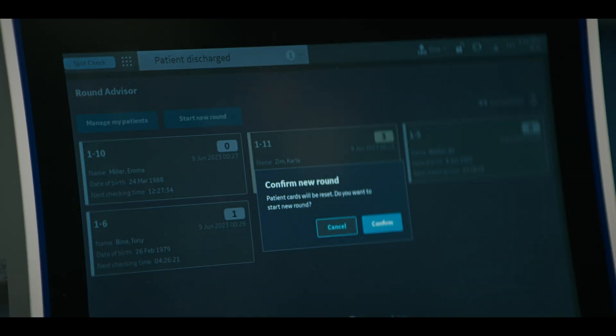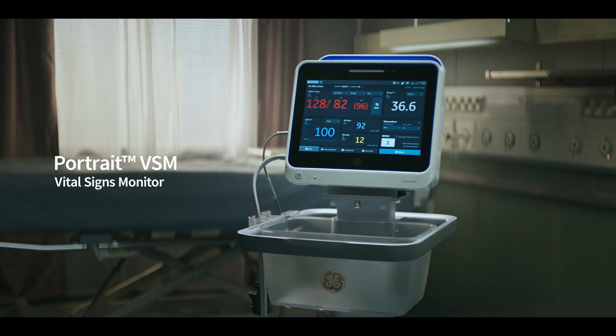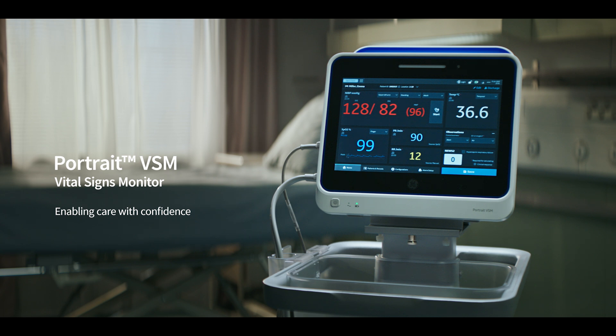You are now ready for your next patient. Portrait VSM Vital Signs Monitor — enabling you to care with confidence, automating routine tasks and leaving more time for patients, round after round.